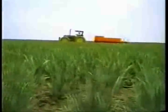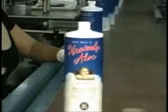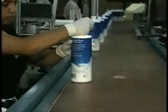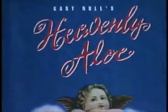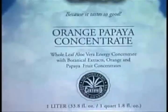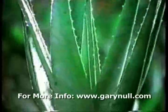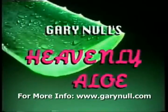From farm to finished product, Gary Knoll's Heavenly Aloe is grown, processed, and bottled with the utmost integrity, adhering to the most stringent standards and utilizing state-of-the-art techniques. In the end, you're the one who benefits. So enjoy one of nature's most perfect gifts to us — the gift of health through Heavenly Aloe.